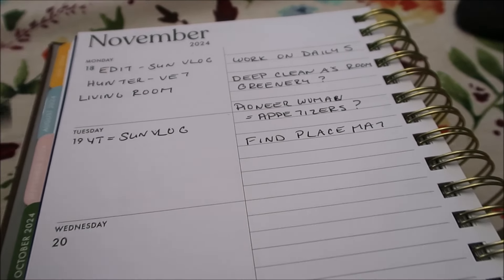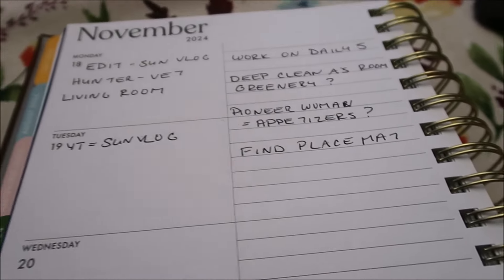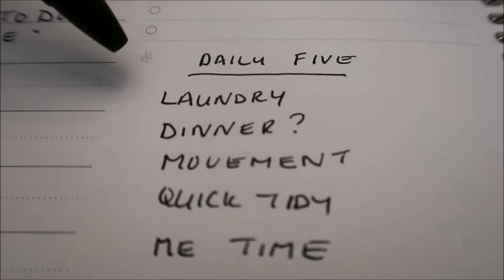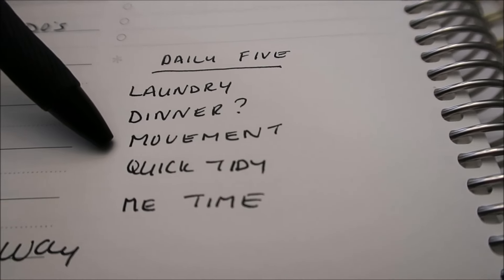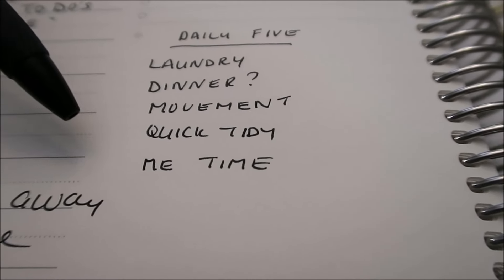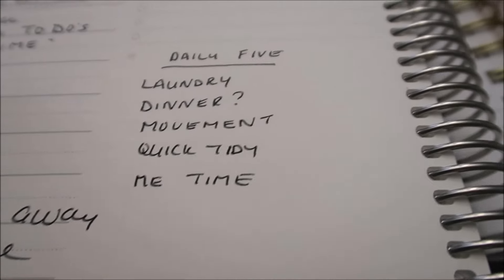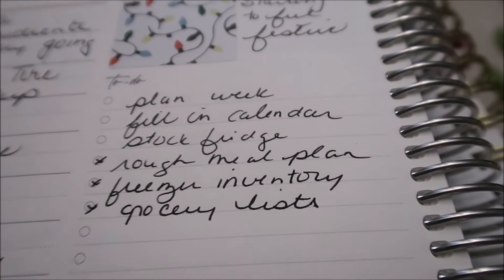This is what I'm kind of sharing with all of you — I know the things that have to get done those days and then I have an ongoing to-do list. I don't do this every day. And now it's back to a daily five, which has definitely changed over the years. Now it's: laundry, what's for dinner, some kind of movement, doing just a quick tidy to stay on top of everything, and then most importantly doing some me time — it could be having a nap, watching a YouTube video, coloring, reading — something that is just kind of for me.